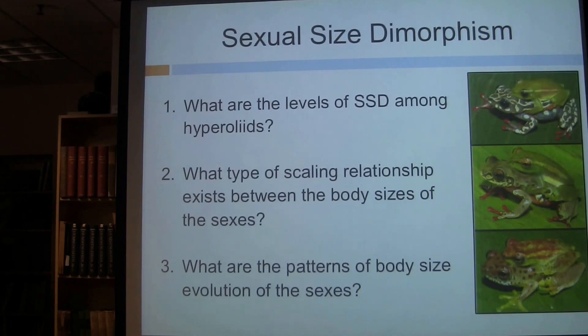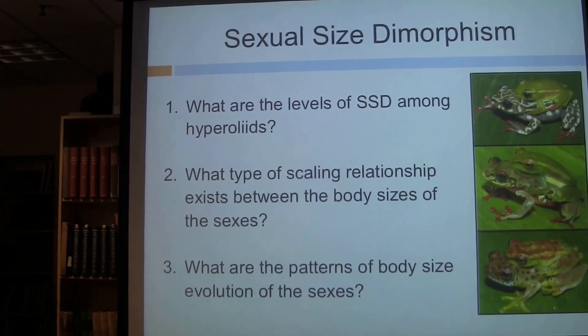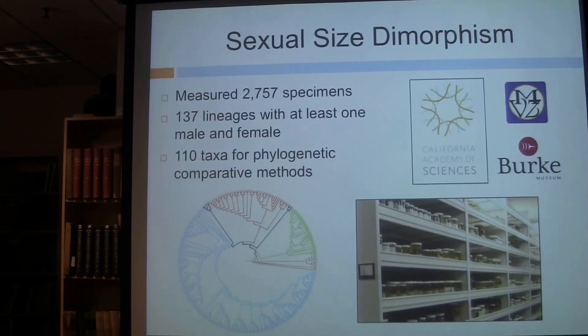For my dissertation chapter, I focused on three main questions. First, what are the levels of sexual size dimorphism among hyperoliids? Second, what type of scaling relationship exists between the body sizes of the sexes? These two questions characterize the system. Third, what are the patterns of body size evolution of the sexes — a much more focused question getting at the underpinnings of who's actually changing size relative to whom. I do have the phylogeny, but the main limitation of these studies is the body size data.